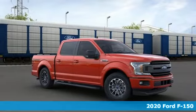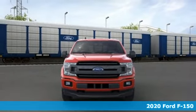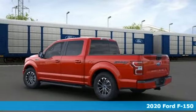Here's a new 2020 Ford F-150. Ford is America's best-selling vehicle brand. You'll look forward to every drive with features like these.